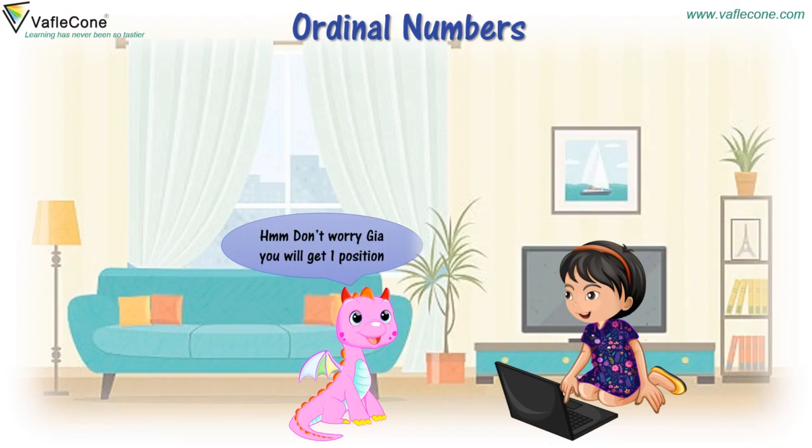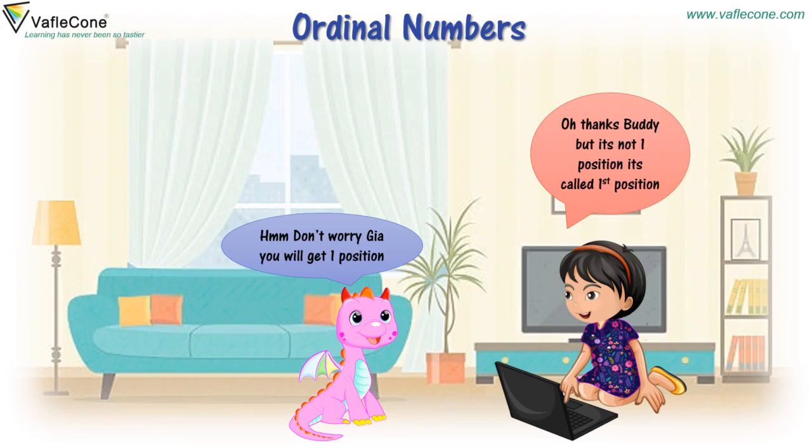Don't worry, Jiya. You will get one position. Oh, thanks buddy. But it's not one position — it's called first position.